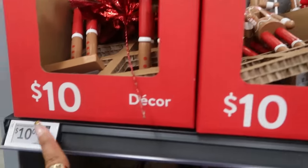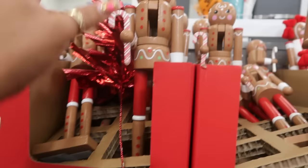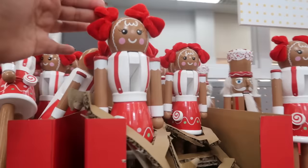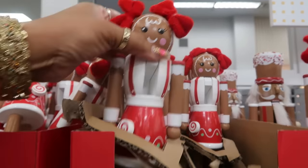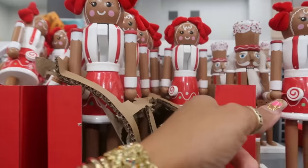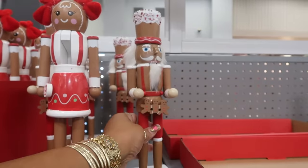Look at that — they're ten dollars though. It says 'Nutcracker Boy,' so you got him. But then the girl, she is just super cute. They didn't give her one bow, they gave that baby two bows, and she has a little peppermint on her skirt.